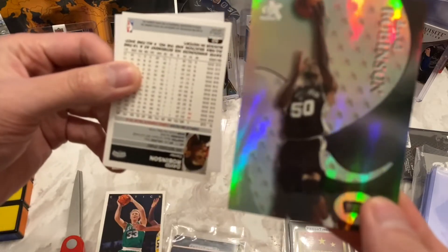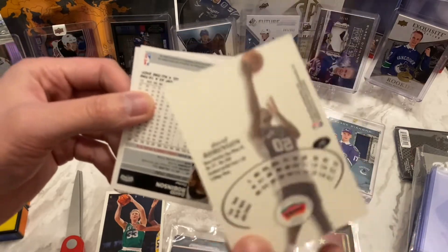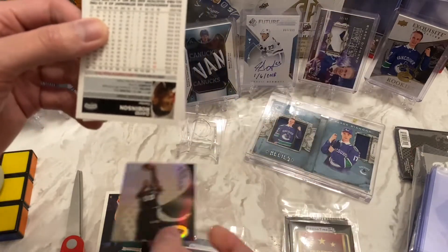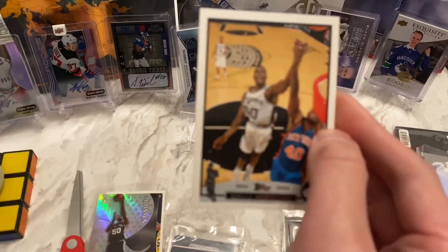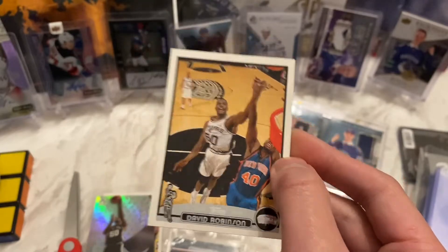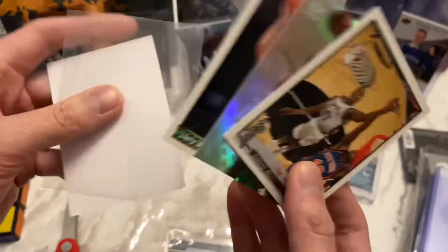Look at that — Skybox David Robinson. That is shiny, that is nice. Followed by another David Robinson from Topps 2013-14, that's quite nice. So a lot of a bad start guys — David Robinson, David Robinson, and Larry Bird. The Hall of Famers were pretty decent.